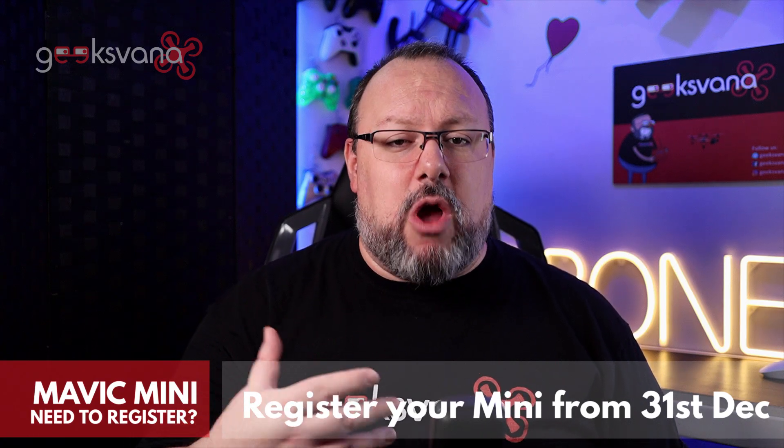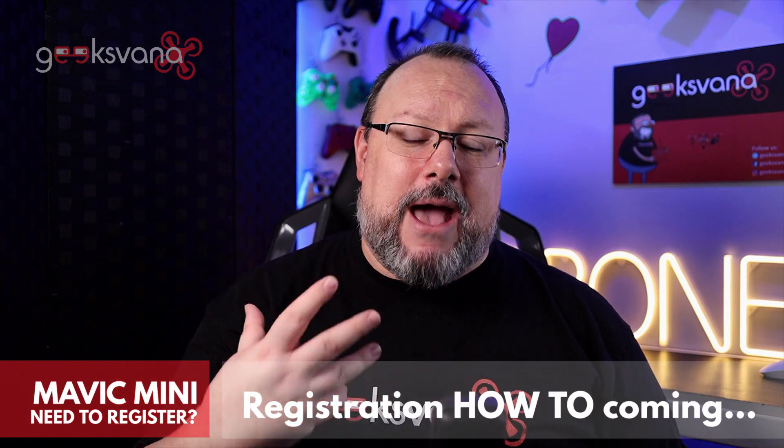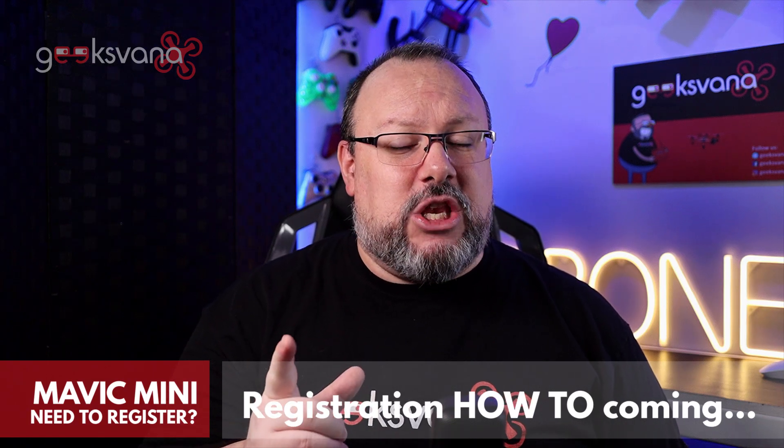Once the EASA regulations are fully adopted by the UK CAA on the 31st of December 2020, you will need to register your DJI Mavic Mini no matter the weight or when you purchased the drone. This means you will need to complete the UK DMARES scheme — the Drone and Model Aircraft Registration and Educational Scheme — before you can continue to fly your Mavic Mini in the UK skies legally. This has nothing to do with weight but surrounds the camera on the drone, as the new regulations will also cover aspects of privacy, something new to the UK CAA. There's a link in the description to the scheme.